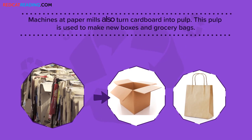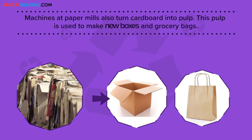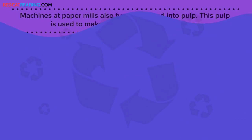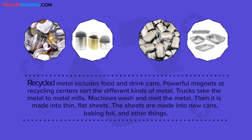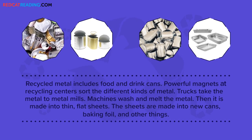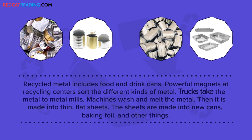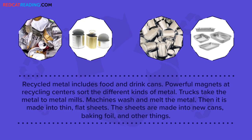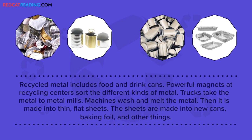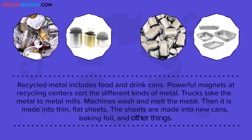Machines at paper mills also turn cardboard into pulp. This pulp is used to make new boxes and grocery bags. Recycled metal includes food and drink cans. Powerful magnets at recycling centers sort the different kinds of metal. Trucks take the metal to metal mills, where machines wash and melt it. Then it is made into thin, flat sheets, which are made into new cans, baking foil, and other things.